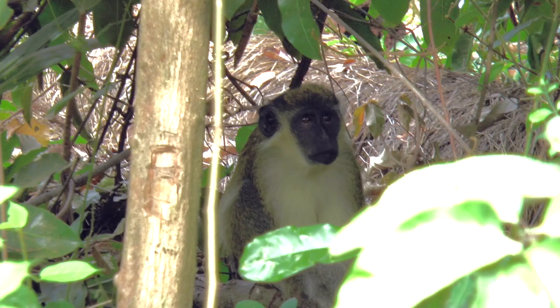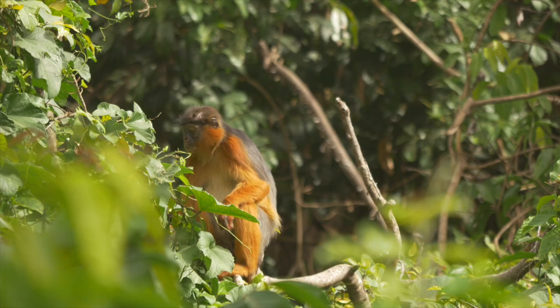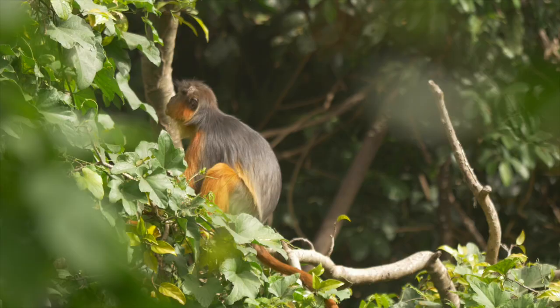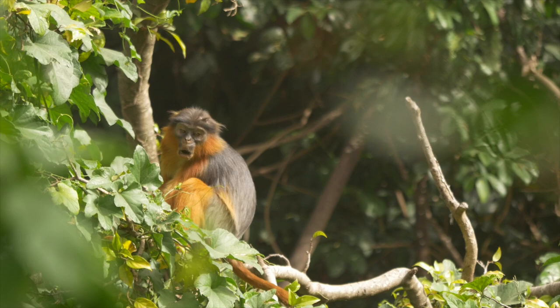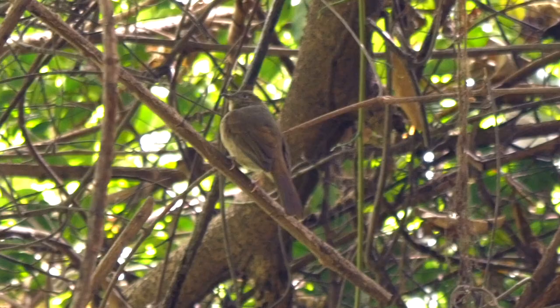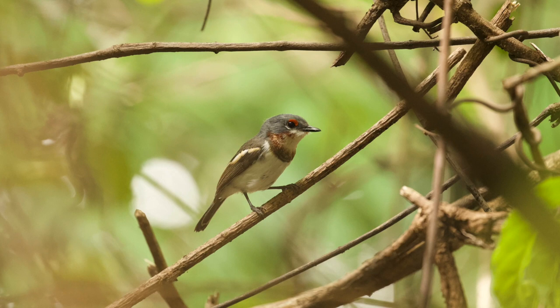Green vervet monkeys seemed to be lying in ambush by the path. They're the commonest primate in the Gambia and the most used to human contact. A few red colobus monkeys were rather warier. In thicker cover we found a superb African pygmy kingfisher, a little green bulbul — fairly common here — an immature brown-throated wattle-eye, and a female red-bellied paradise flycatcher.